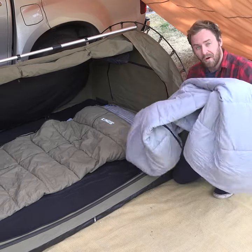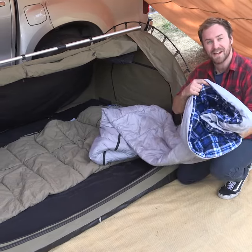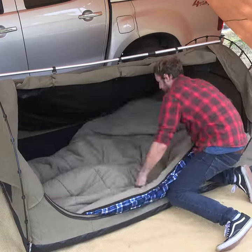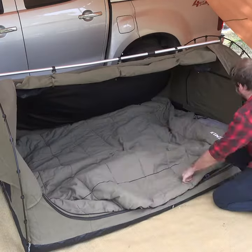Perfect for warmer nights. Or you can use the inner lining itself as a sleeping bag. If you don't like snuggling inside a sleeping bag you can unzip these and use them like a doona.